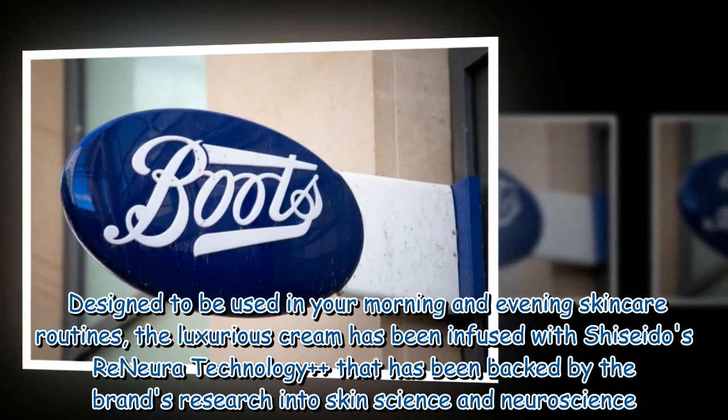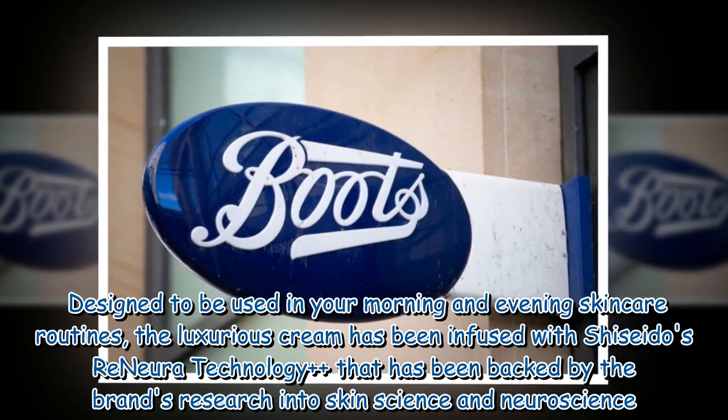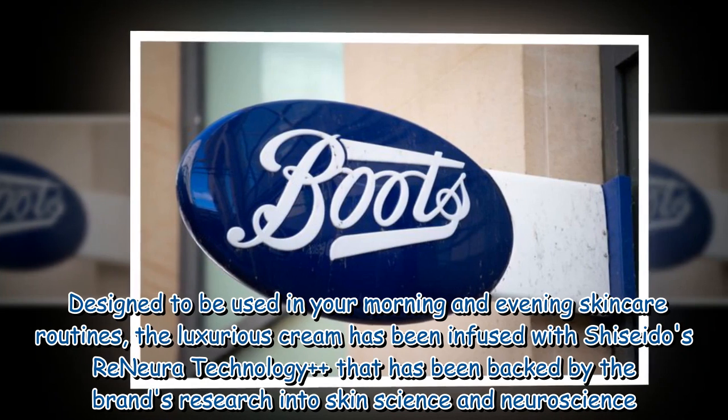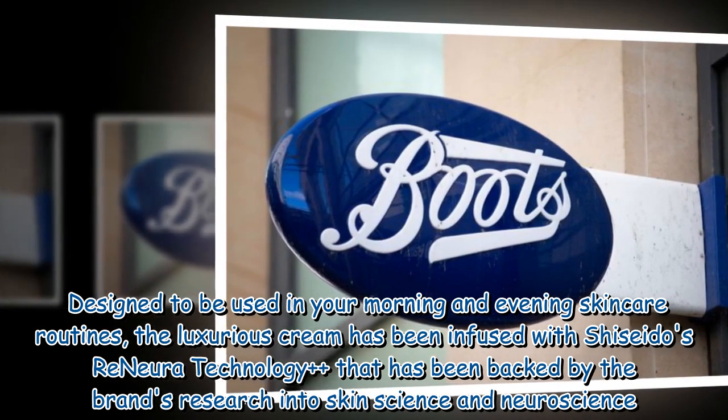Designed to be used in your morning and evening skincare routines, the luxurious cream has been infused with Shiseido's re-neurotechnology++ that has been backed by the brand's research into skin science and neuroscience.